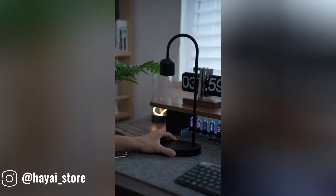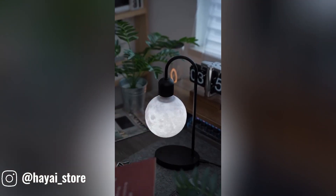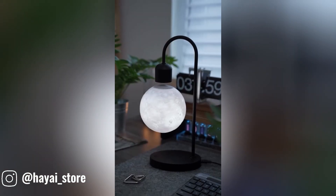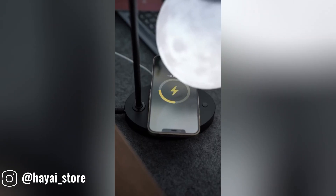The wireless magnetic suspension moon lamp is a captivating addition to any room. With its adjustable color temperature settings and innovative magnetic levitation technology, it offers both convenience and aesthetic appeal.